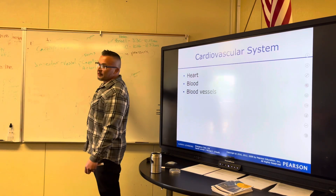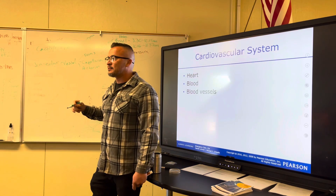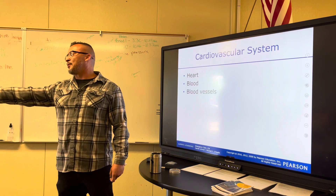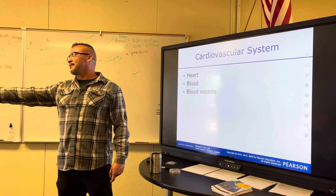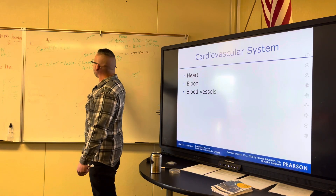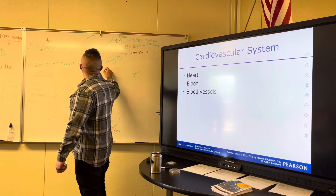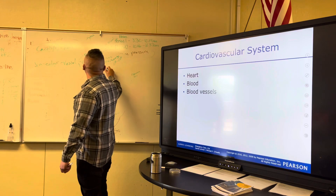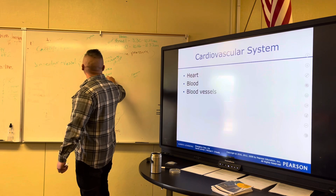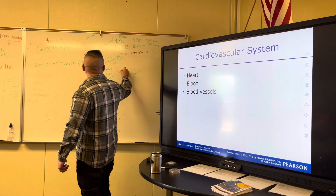And then arteries — what do arteries do? Blood goes away from the heart. Arteries take blood from the heart.